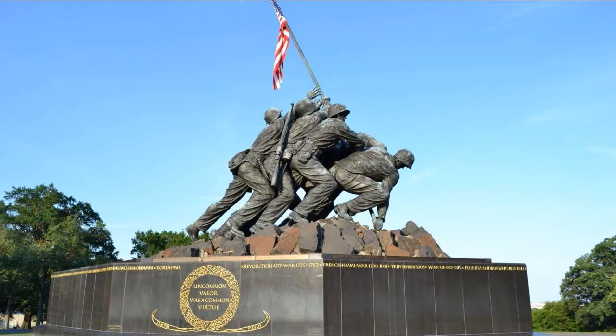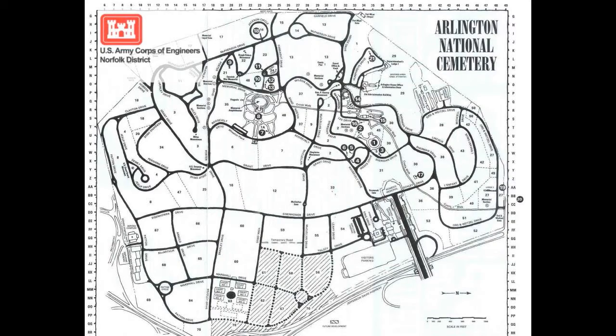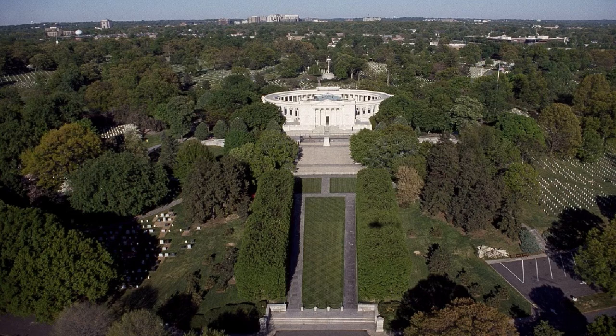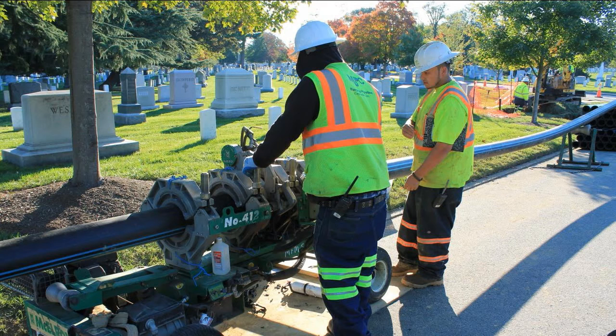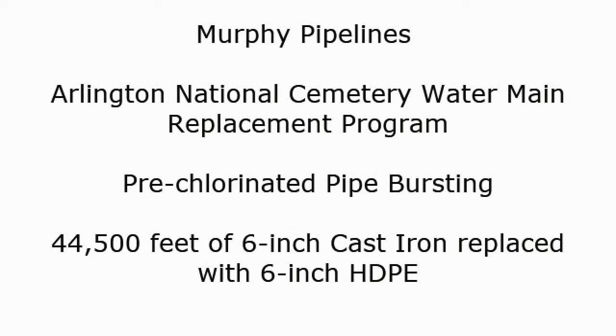More than 60 years ago, a series of cast-iron water mains were installed for fire suppression and potable water use. The water pipelines snake around 70 sections of the cemetery, as well as up and down the hillside that made Arlington such a strategic high ground position during the Civil War.